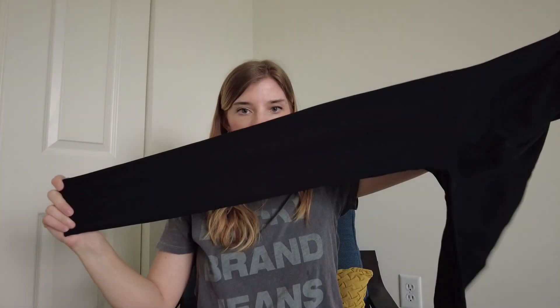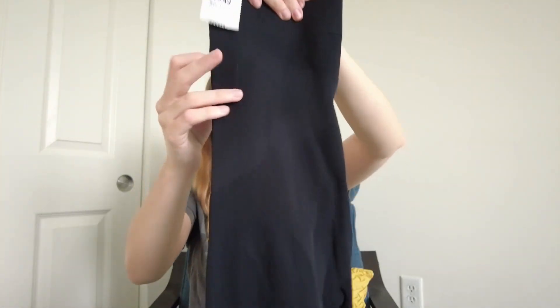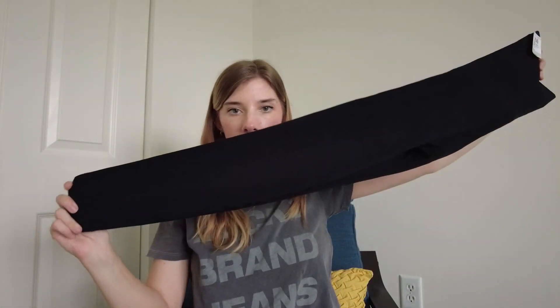Next is a pair of maternity leggings. The brand is Blanqi — spelled with a Q-I — and these are only $5.49. These are the full-length ones. I actually found a crop pair recently and they haven't sold yet, but usually this brand sells kind of quickly for me. I think maybe these full-length ones will do better.